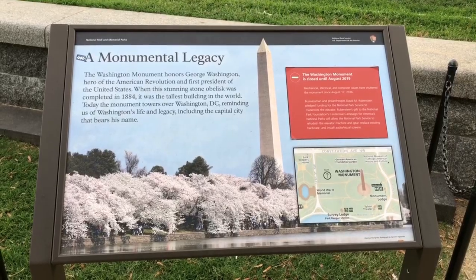That large building behind me is called the Washington Monument. It honors our first president, George Washington, and it was built in 1884. When it was built, it was actually the world's tallest building. It is not anymore, and it is massive. You can't tell by the video, but it is huge.